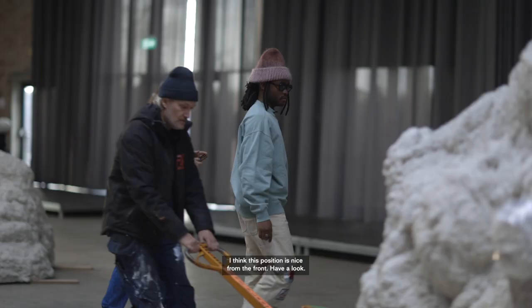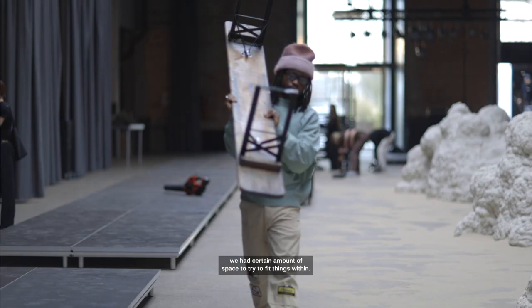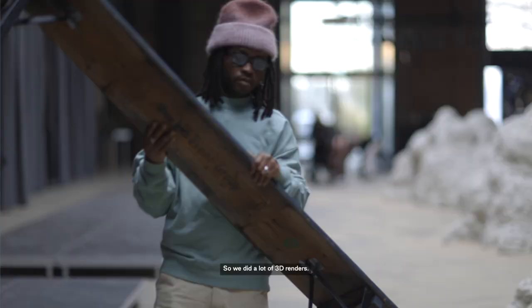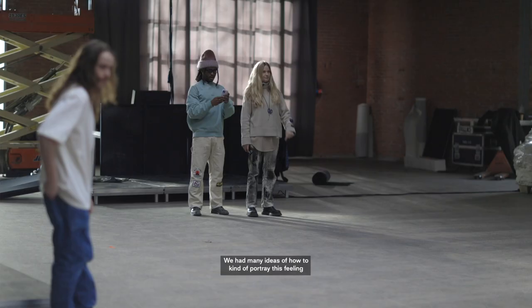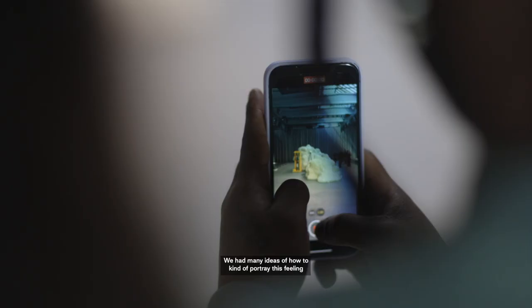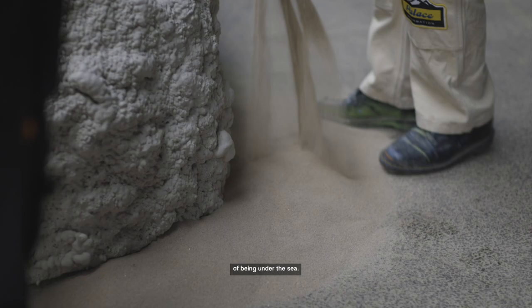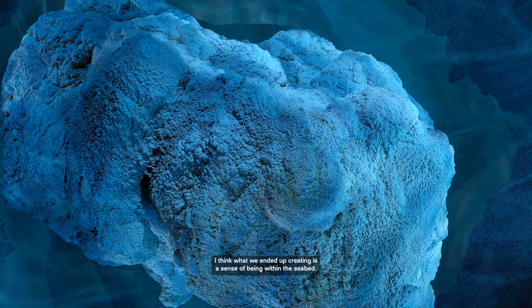Working on this project was really fun and challenging at the same time because we had a certain amount of space to try and fit things within. So we did a lot of 3D renders. We had many ideas of how to kind of portray this feeling of being under the sea, and I think what we ended up creating is a sense of being within the seabed.